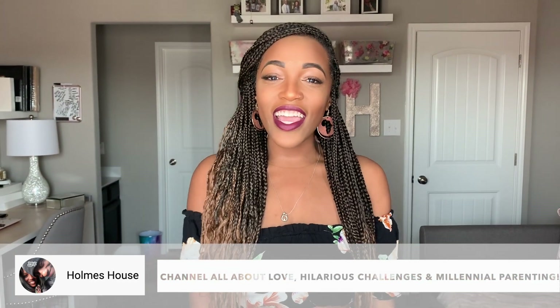This video is actually a collaboration with my best friend in real life, the Holmes House. Portia also works from home full-time and has her office set up, so we thought it would be a great idea to share.